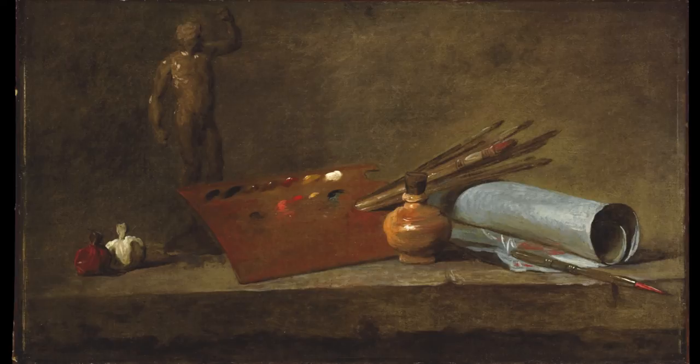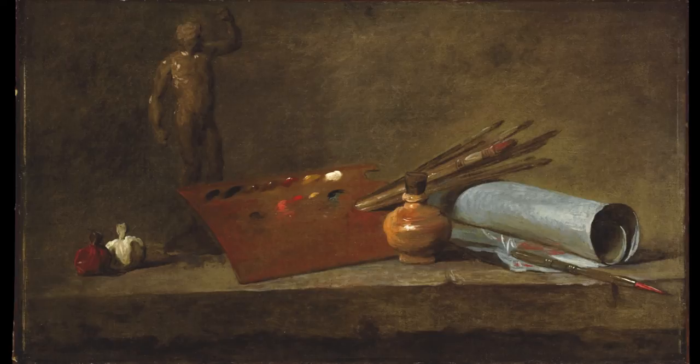One of the sections of the photographs exhibition is about artists photographing their own studios. With the two wonderful Chardin paintings — particularly one of them — it's a wonderful thing when you realize that the painting you're looking at was made with the very materials you're looking at, and that the whole thing is wound up in itself.